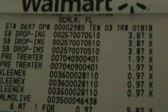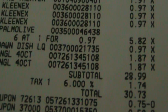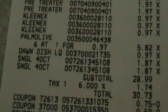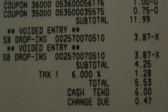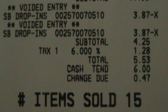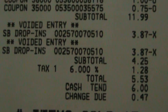I had coupons — this was done at Walmart. Started at $30.73, and after all of my coupons I paid $5.53. Again, from $30.73 down to $5.53.